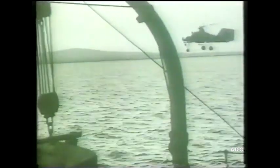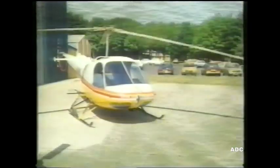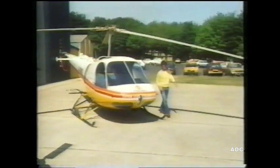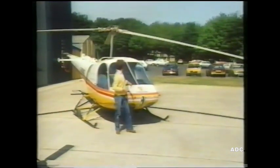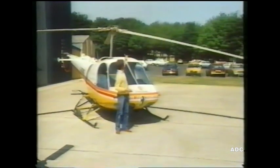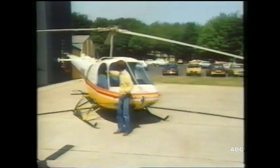This helicopter was also experimental. It had an engine, but this engine turned not one but two sets of blades, each spinning in opposite directions. And this is what all that experimental work led up to — the modern helicopter. It's moved about the sky with the help of these big blades up here and with the smaller ones on the tail.